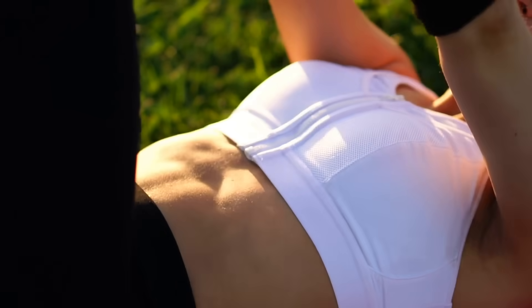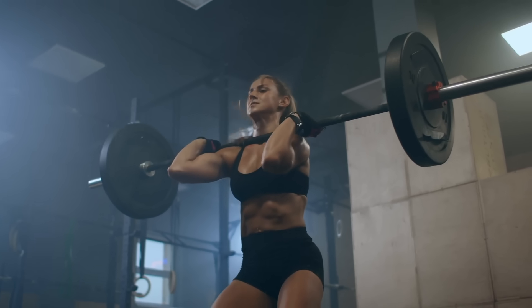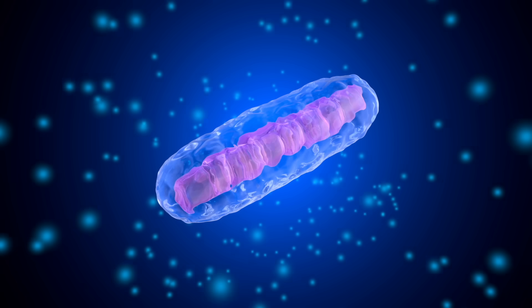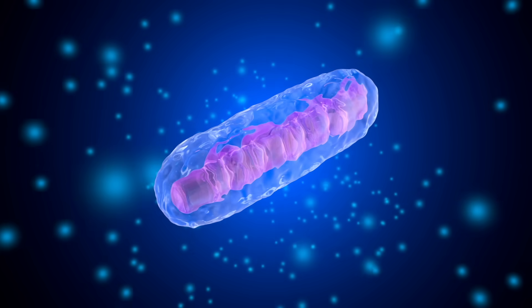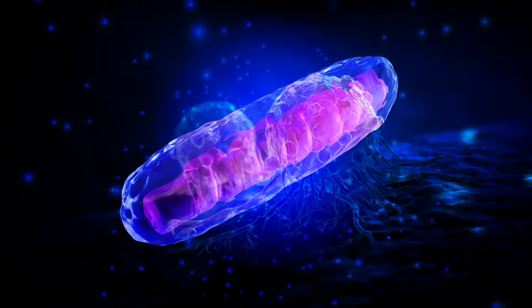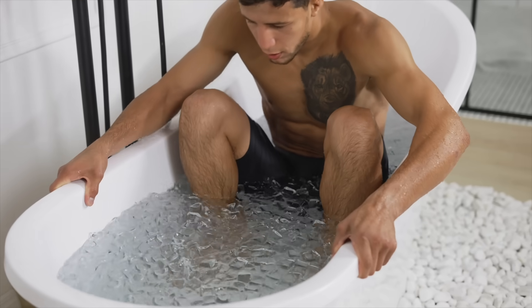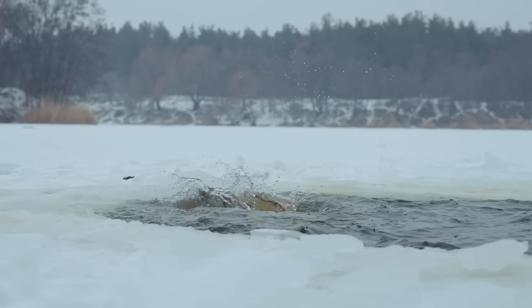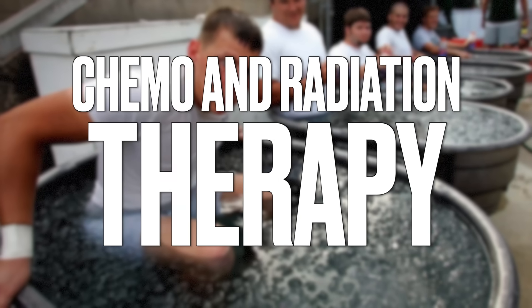Next: exercise. Exercise can greatly reduce the side effects from chemo, because exercise directly and powerfully strengthens your mitochondria. Cancer is a mitochondrial disease, so you must exercise regularly — not just if you have cancer on chemo, but to prevent cancer as well. Cold therapy can also reduce the side effects from chemo and radiation therapy.